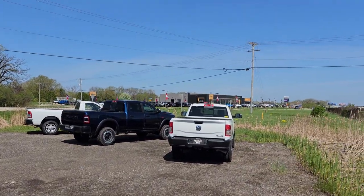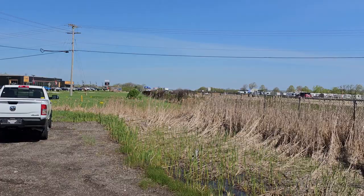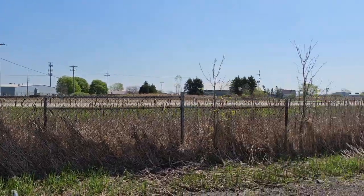There's our Jeep showroom across the street. We got to go check out that lot too. And this is Highway 41.